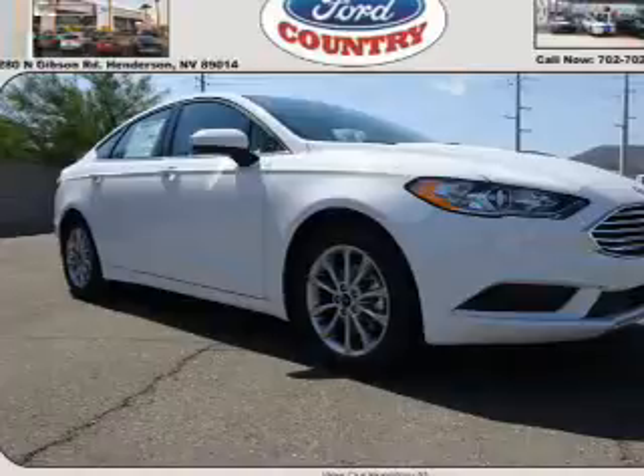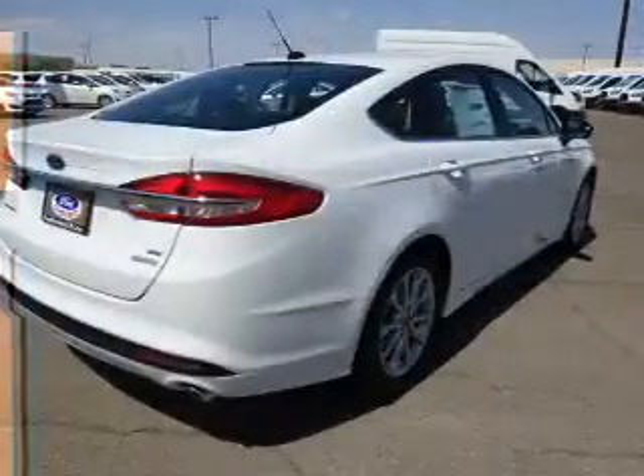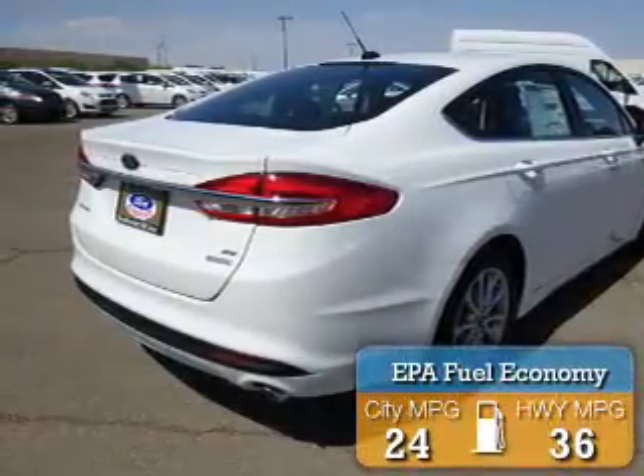It's powered by Front Wheel Drive, a 1.5-liter 4-cylinder engine, and a 6-speed automatic transmission. Great fuel efficiency saves you money by requiring fewer trips to the gas station.